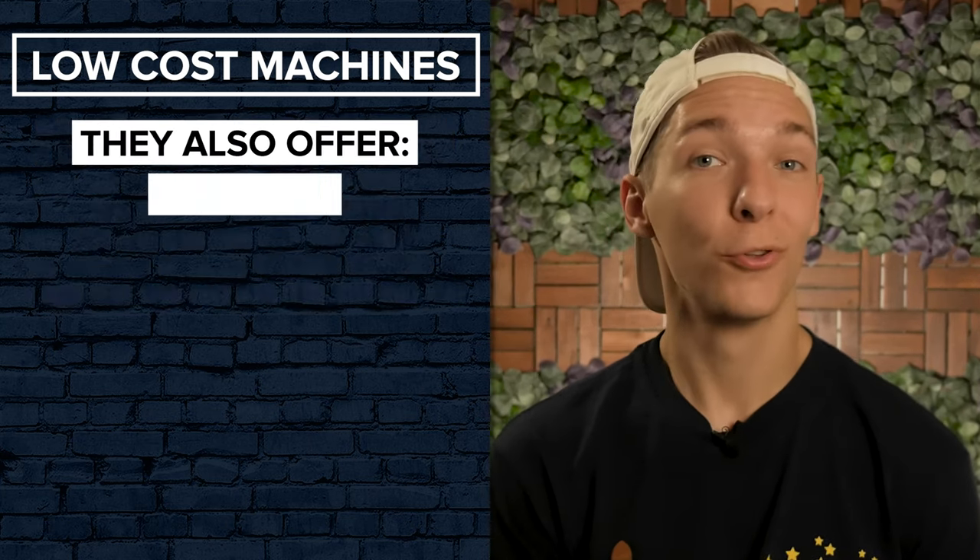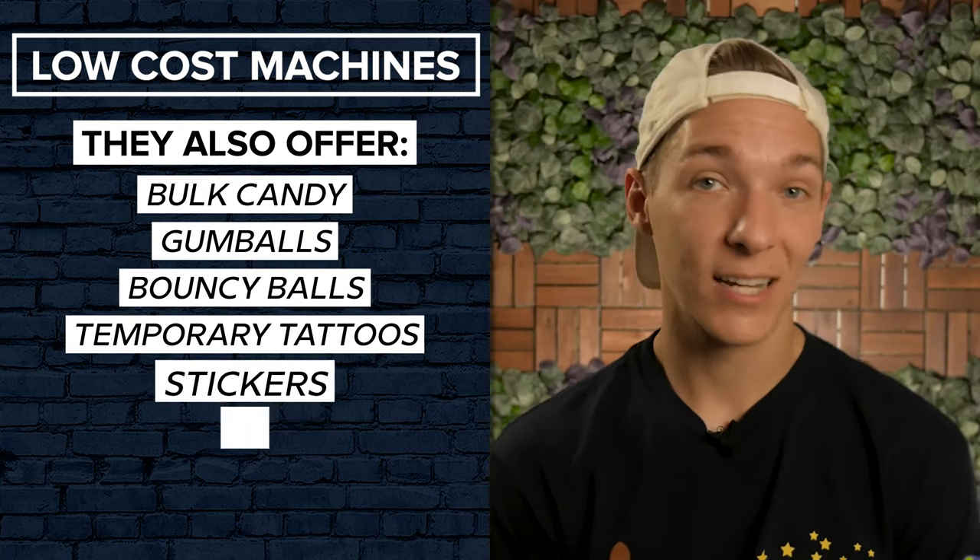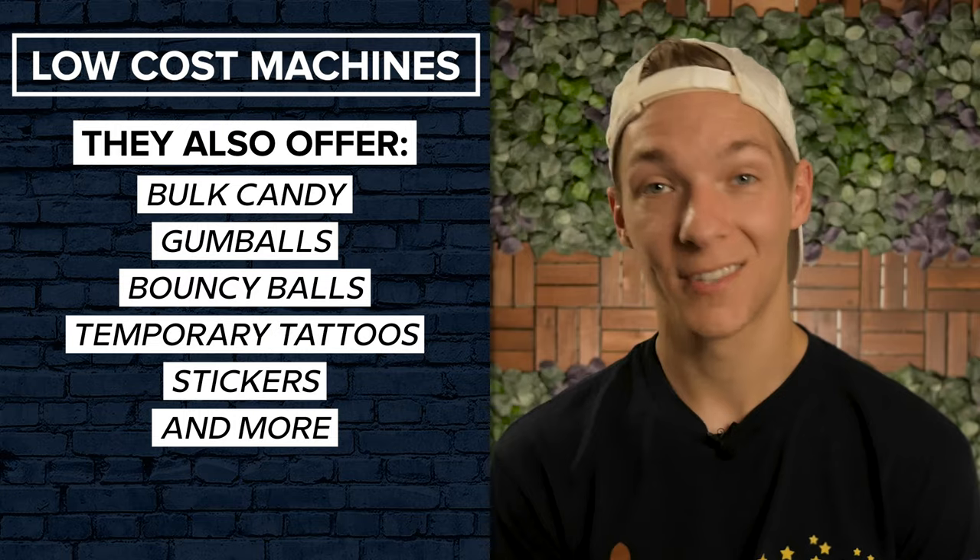They also offer all of their customers a full line of bulk candy, gumballs, bouncy balls, temporary tattoos, stickers, and other items to keep your machines stocked.